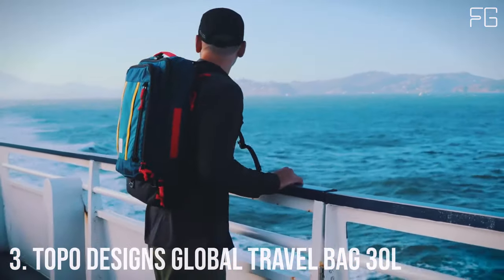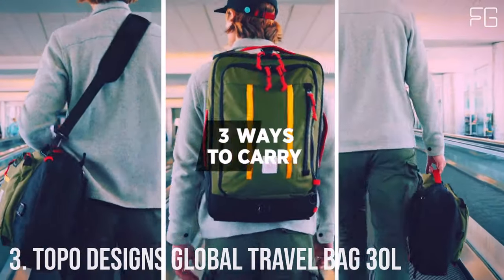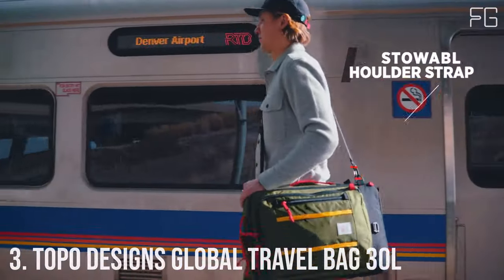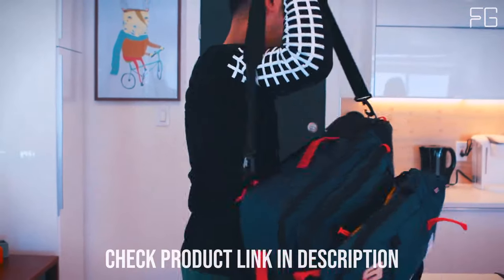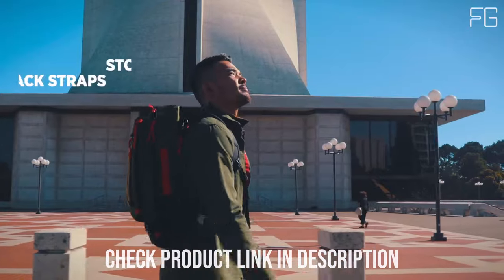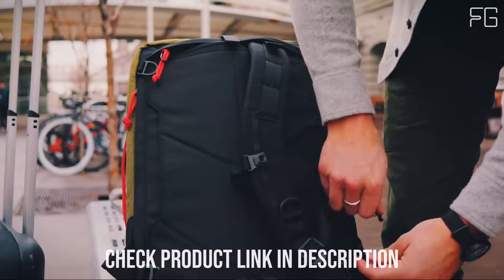Number 3: Topo Designs Global Travel Bag 30L. The Topo Designs Global Travel Bag 30L is not just a bag — it's your ideal one-bag travel companion. Designed with sustainability, functionality, and versatility in mind, this travel bag offers a range of features that make it perfect for your adventures.